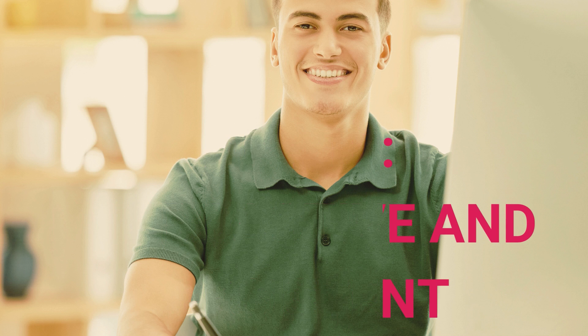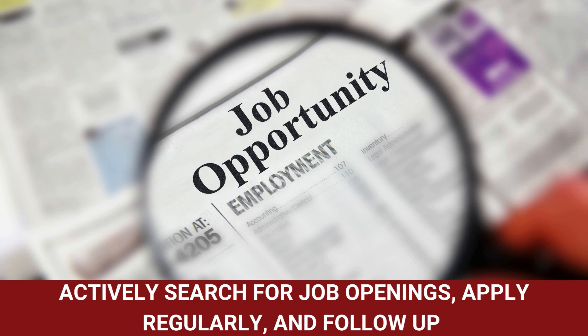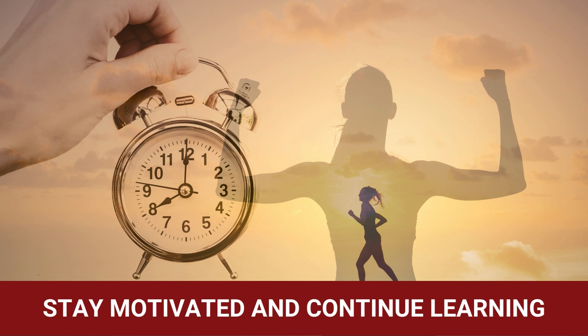Tip number ten: be proactive and persistent. The job search process can take time, so be patient and persistent. Actively search for job openings, apply regularly, and follow up on your applications. Stay motivated and continue learning even if you face rejections.